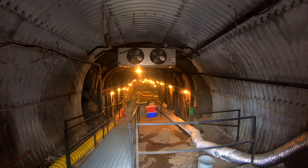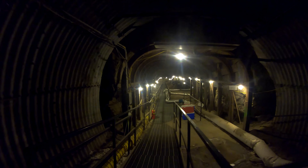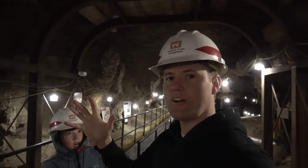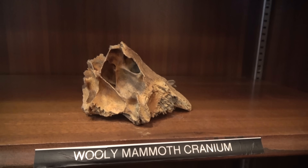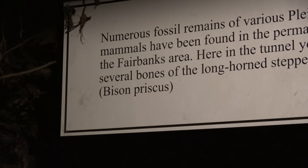We are officially in the tunnels right now, right here in this first section, in the first little entryway. This is where the majority of the bones are. All these bones are just left here — they have found all kinds of bones. Like, there's a big old bone right there. It's a bison bone. We found a bone from a bison.